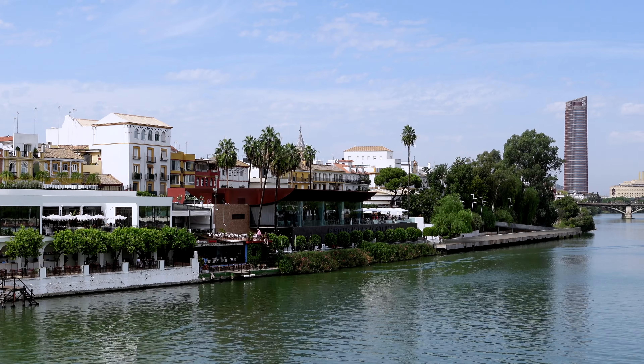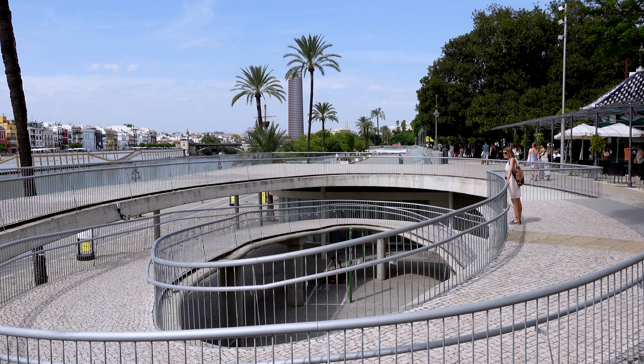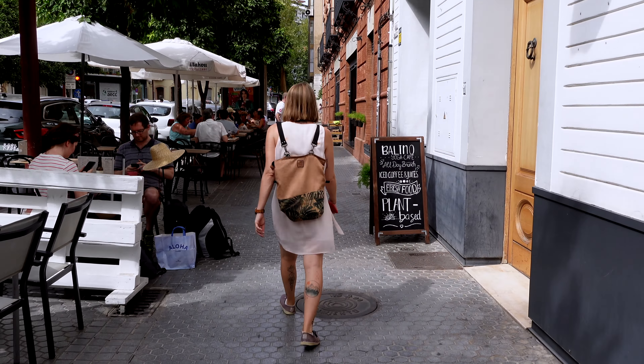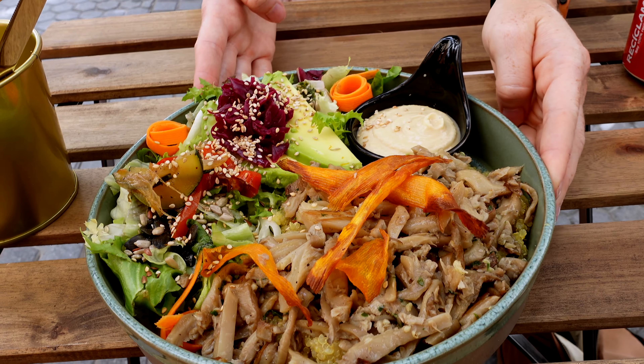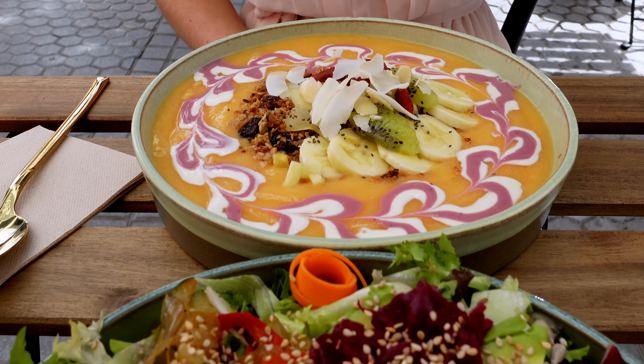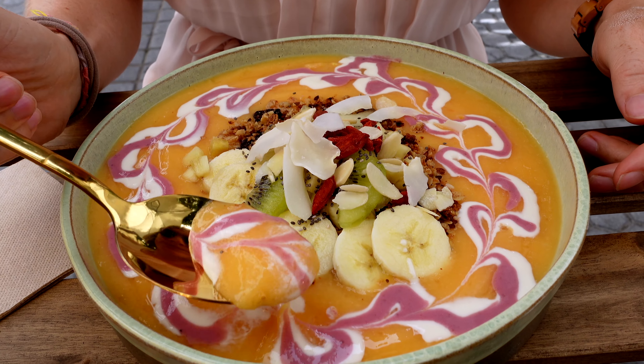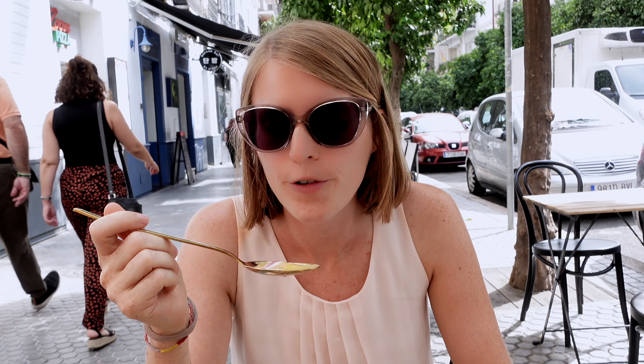That was the tower, and now let's go for some food. For lunch, we're at Berlina Yoga Cafe and we're going to have a mushroom bowl and a smoothie bowl. I think that's the prettiest smoothie bowl I've ever had — look how pretty it is. Super gorgeous. Perfect food for a hot day.